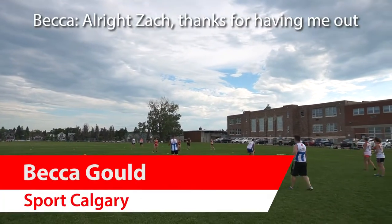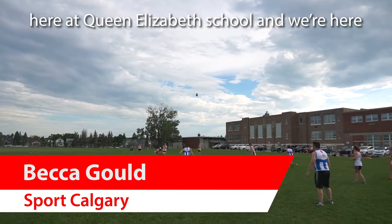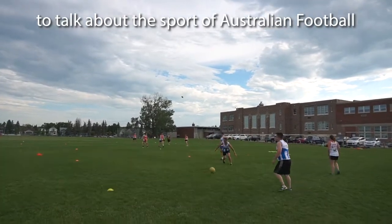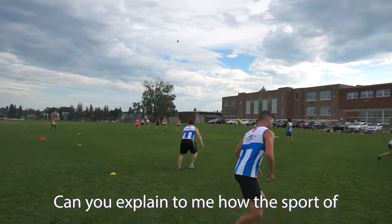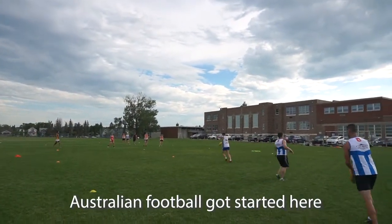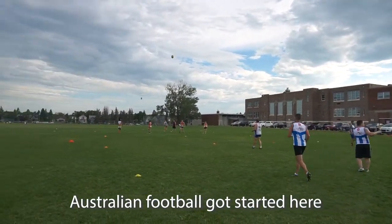Thanks for having me out here at Queen Elizabeth School. We're here to talk about the sport of Australian football with the Calgary Kookaburras and the Calgary Kangaroos. Can you explain to me how the sport of Australian football got started here in the city of Calgary?